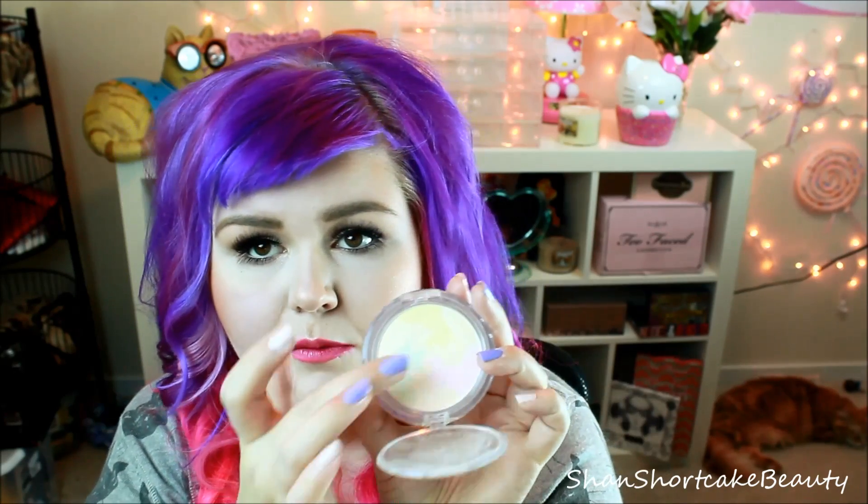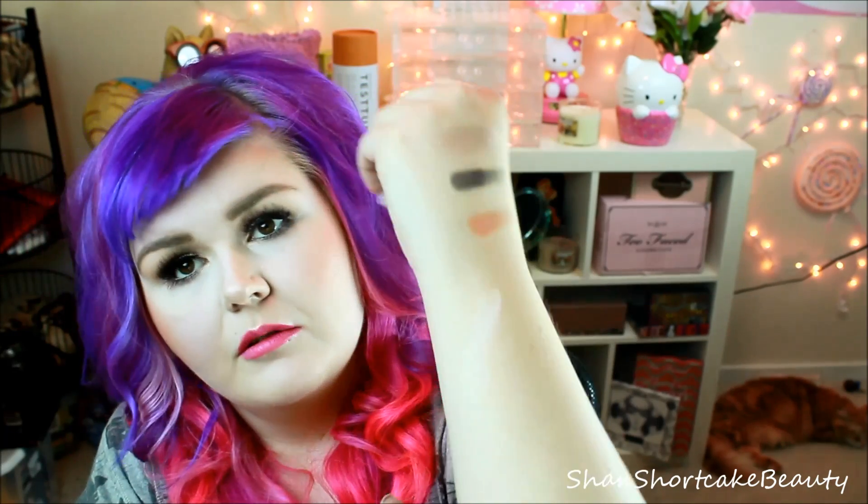Next thing that I've been loving this month is this Physicians Formula Mineral Wear. It's Talc-Free — it's a correcting powder in Translucent. It's really pretty to begin with — it has really pretty swirls in there of yellow, green, and pink, colors that are going to help correct any darkness or redness and just balance out the tone in your face. It's really light, very pale, great for setting my under eyes because it does give a slight highlight effect. It's only about $12 or $13, I got mine at Target. It's drugstore and doesn't have parabens or talc.